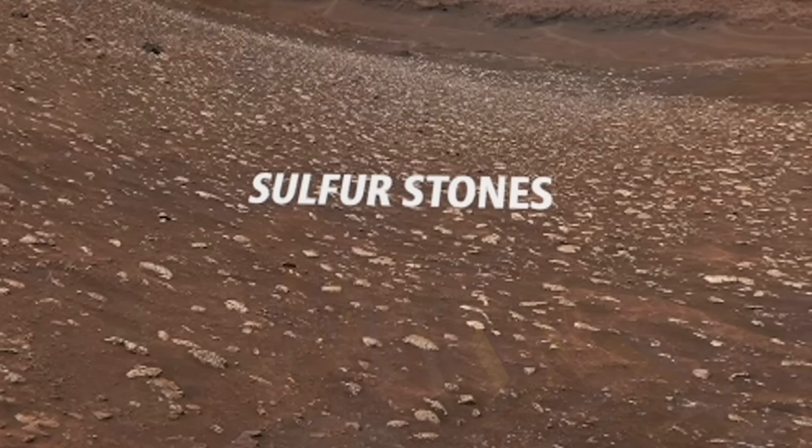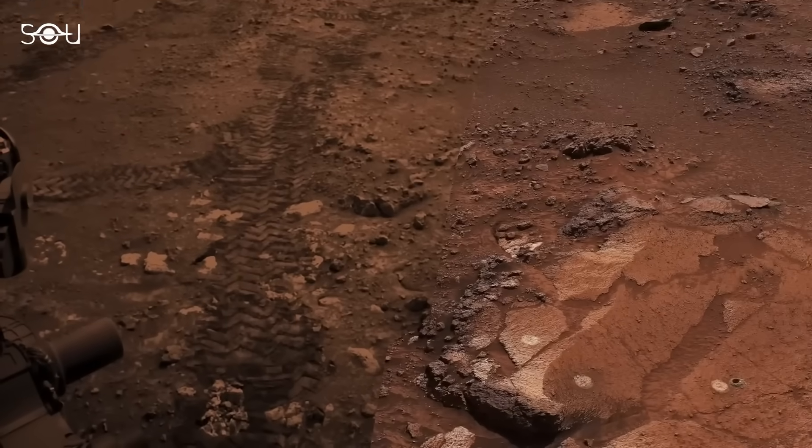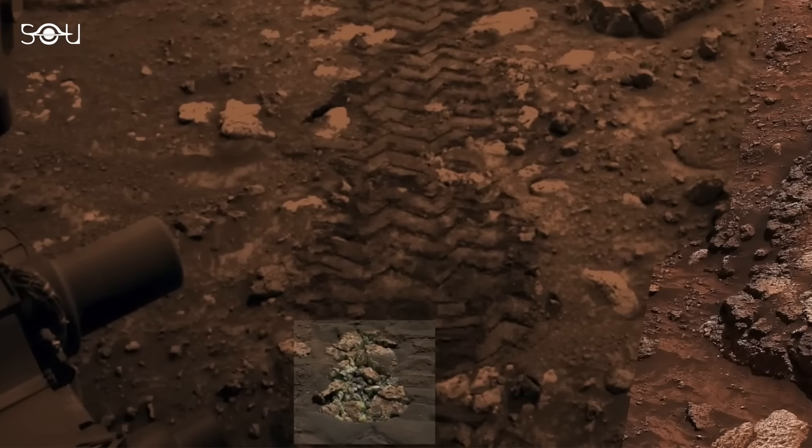To get the right perspective, they commanded Curiosity to make a 90-degree turn, positioning it perfectly for its cameras to capture a mosaic of the surrounding landscape. When the mosaic images were analyzed, researchers noticed a crushed rock lying in the rover's wheel tracks.